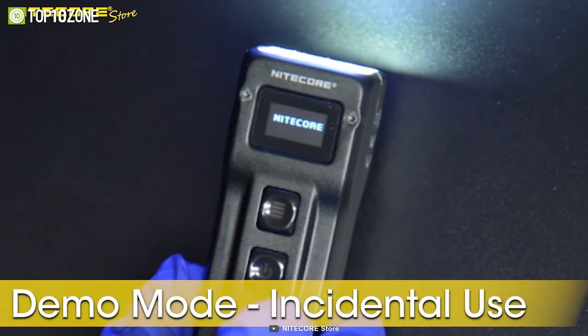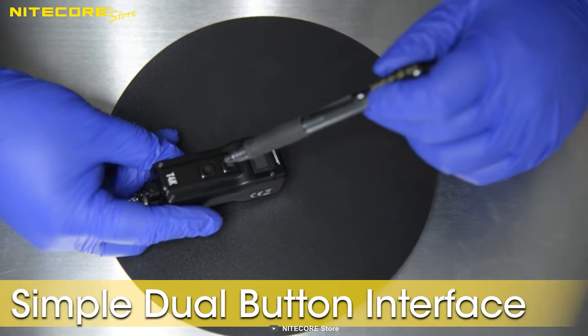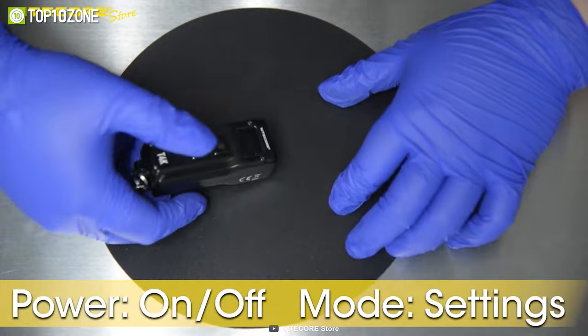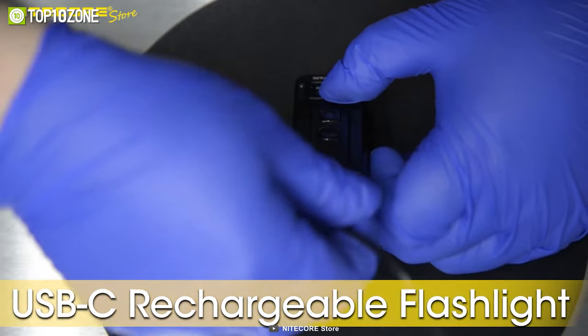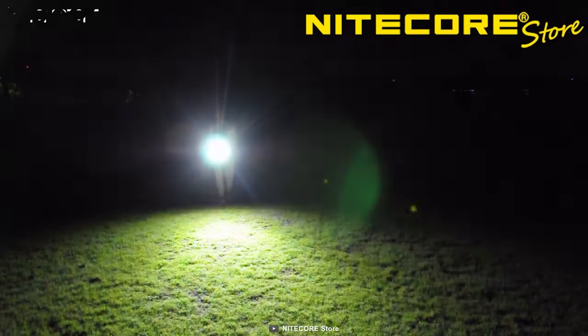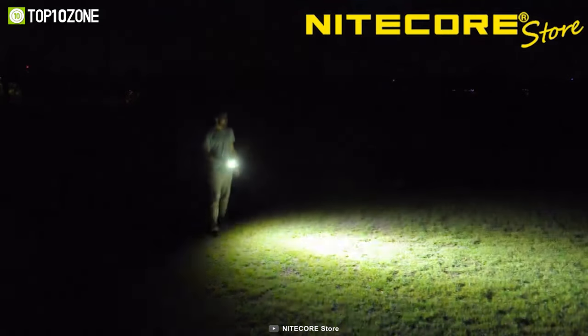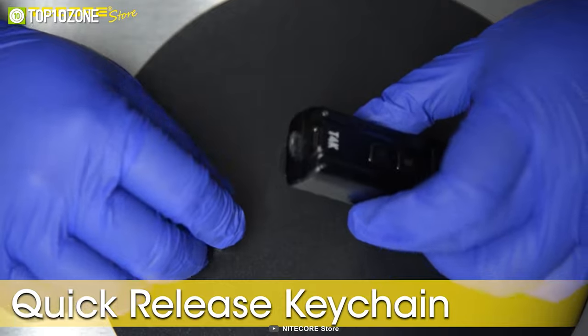Its multifunctional OLED display keeps you informed on brightness, battery level, and more, while the dual-switch design allows for easy one-handed operation. With USB-C fast charging and over 67 hours of runtime per charge, you can rest easy knowing you'll always have reliable light at your fingertips. Add the Nightcore T4K to your keychain or EDC kit today.